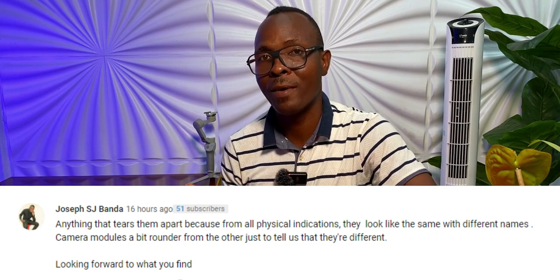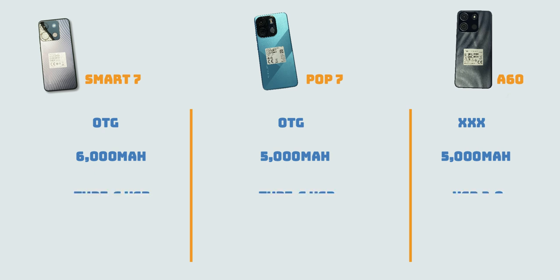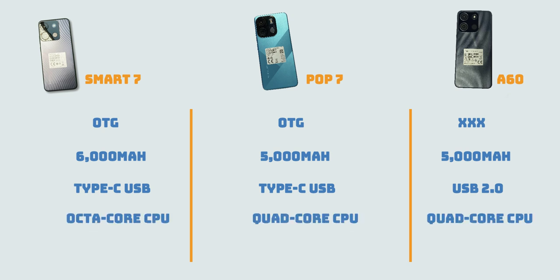Joseph Banda made a comment that sums up the others: anything that tears them apart, because from all physical indications they look like the same phone with different names, and the camera modules are a bit rounder on one than the other just to tell us they are different. So let's outline the basic similarities and differences. OTG is available on the Smart 7 Plus and Pop 7 Pro. The Smart 7 Plus has a 6,000 mAh battery while the other two have 5,000 mAh. Type-C USB for the Smart 7 Plus and Pop 7 Pro, USB 2.0 for the Itel A60. Octa-core processor for the Smart 7 Plus and quad-core for the Pop 7 Pro and Itel A60.